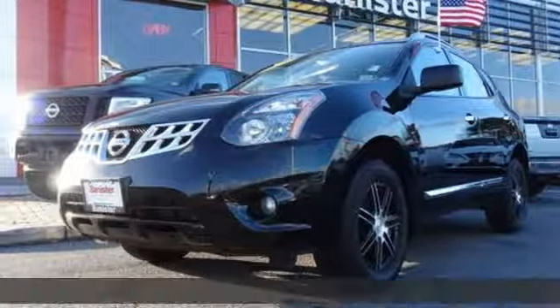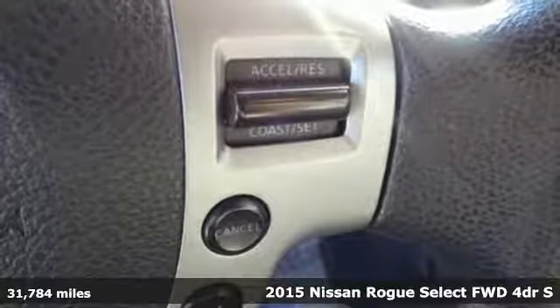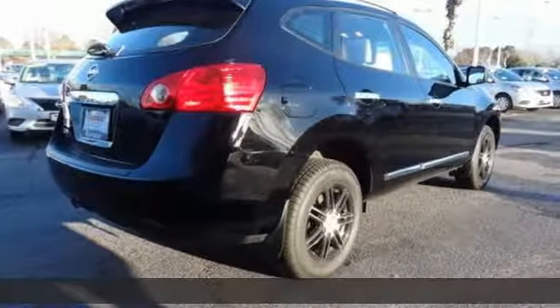Here's a 2015 Nissan Rogue Select. It's everything you need for your family, all in one good-looking package. It comes with the features you need and, better yet, want.